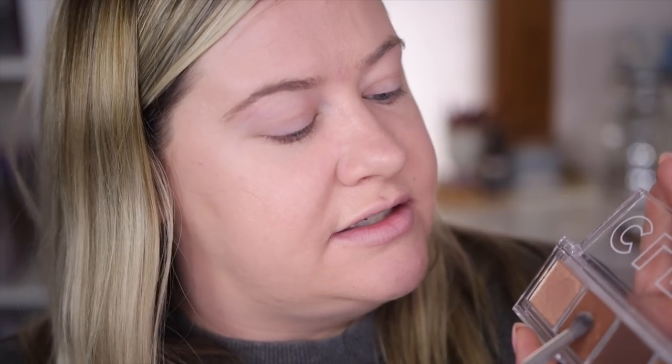Skipping over to the eyes — I primed with a Too Faced Shadow Insurance, not a new drugstore product but that's what I have. Now trying out the new CoverGirl quad from their Clean Color line — this is a really fun smoky quad. When I swatched these they looked pretty good, so I have high hopes. The palette doesn't have a matte crease color, so I'm dipping into the Caramel Toffee palette and taking a brown into the crease. There is some fallout, so I'm tapping it off the brush, using a small tapered brush to get in there.